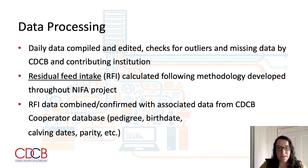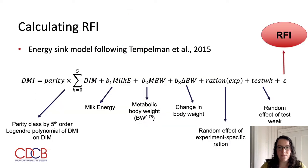The RFI phenotypes are then combined and cross-checked with the associated data from the CDCB cooperator database, including pedigree checks, birth dates, calving dates, parity, etc. In calculating RFI, we use an energy sink model following Templeman and colleagues from 2015. Effects include parity class defined as first versus later, by fifth order polynomial of dry matter intake on days in milk, partial regressions on milk energy, metabolic body weight, and change in body weight, random effect of the experiment-specific ration, and the random effect of test week. From this model, the residual is taken as RFI. These models are calculated within each specific station or location.